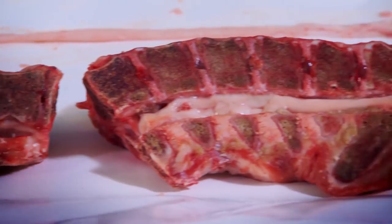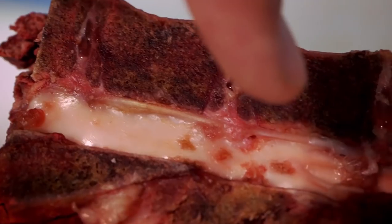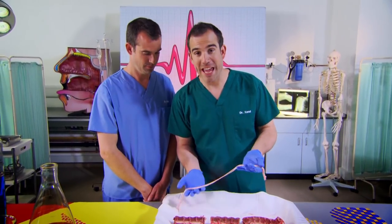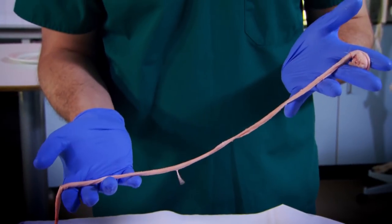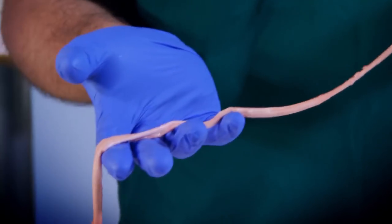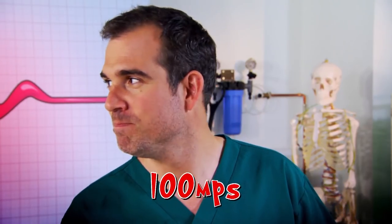The whole structure is designed to protect a very important bunch of nerves called the spinal cord, which runs down this groove in the middle. And this is the spinal cord itself. The reason it's so well protected inside those bones is because it's very important — it carries all the information from your brain to your muscles. Some nerves carry signals at 100 metres per second, which is ten times faster than anyone can run, even Usain Bolt.